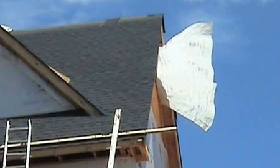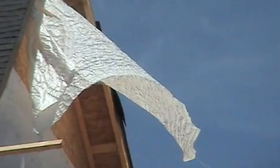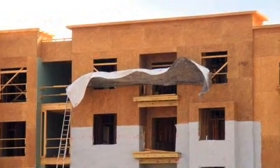House wrap is simply a secondary envelope which can easily rip, tear, and trap moisture. Plus, it's difficult to properly install, which could lead to air leakage in the finished project.